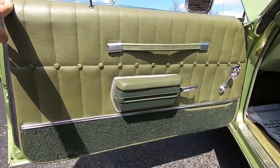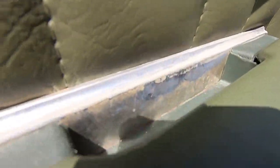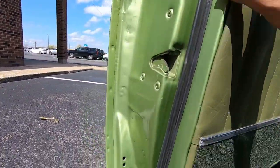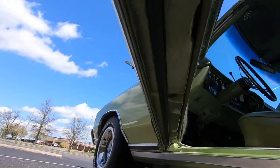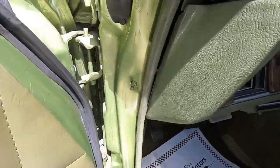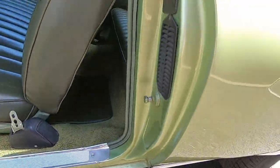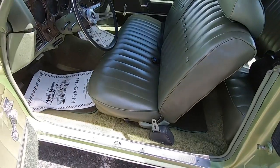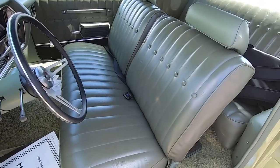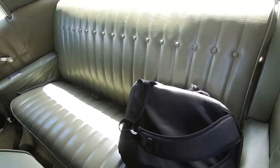This door panel here is in awesome shape. You got a little bit of discoloration right there on the handle due to use, but weather stripping looks great. Under-door shots — very clean. The carpet in this thing looks awesome; the seat is in practically new shape, I don't see any wear spots. Back seat's the same way.